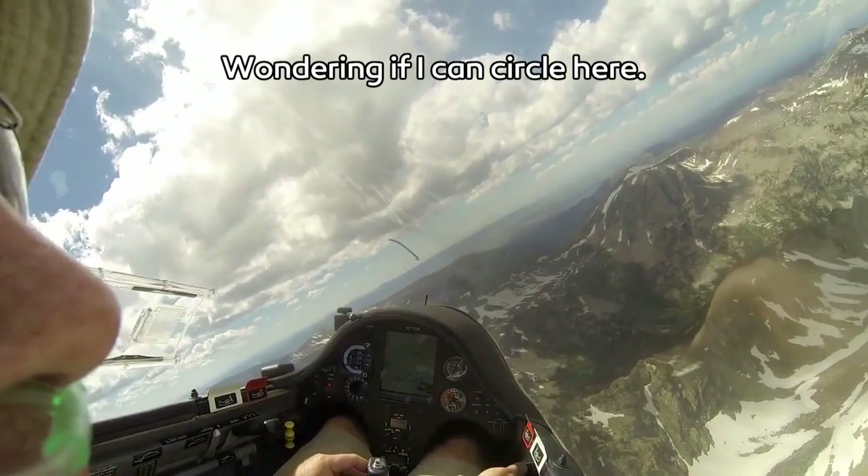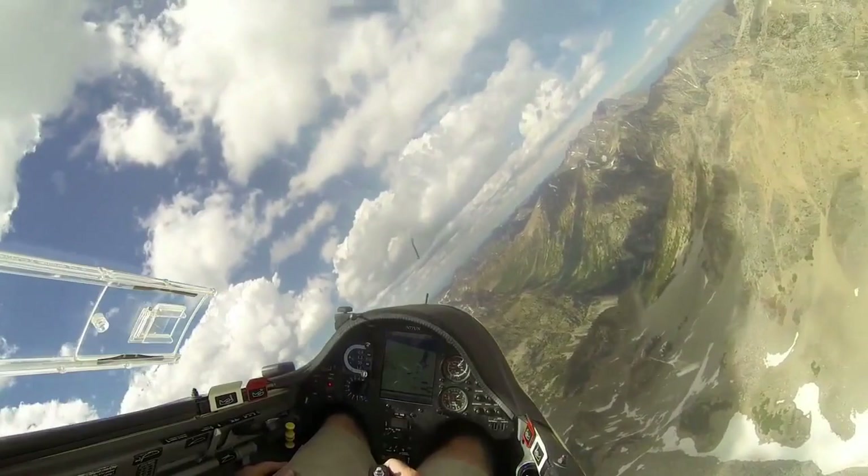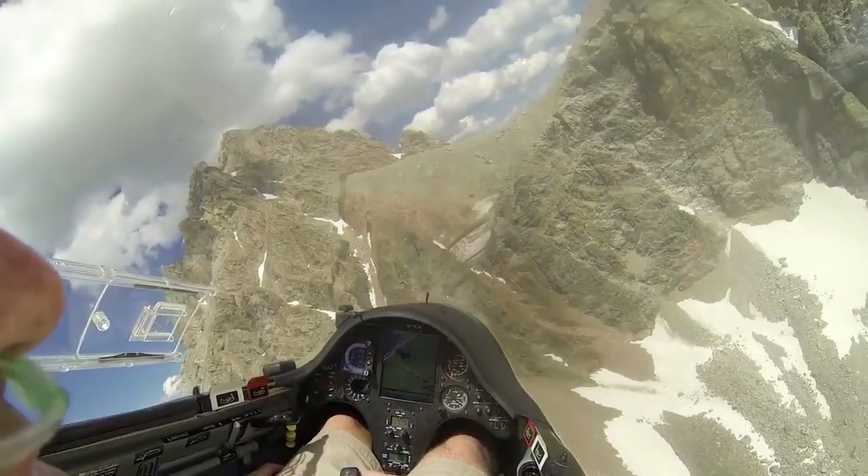The moment of the video that got me into full pucker was right here. "Wondering if I can circle here, not sure yet." He starts pulling a very tight circle — usually you're trying to catch the updraft — but look at this: your entire canopy is now filled with mountain. Hopefully he can keep that turn going tightly. What a cool way to fly.